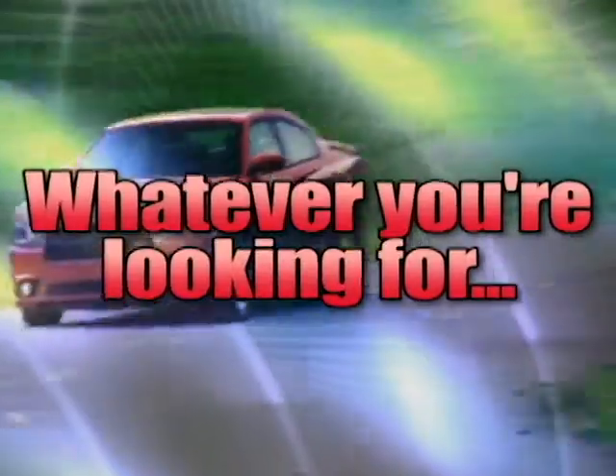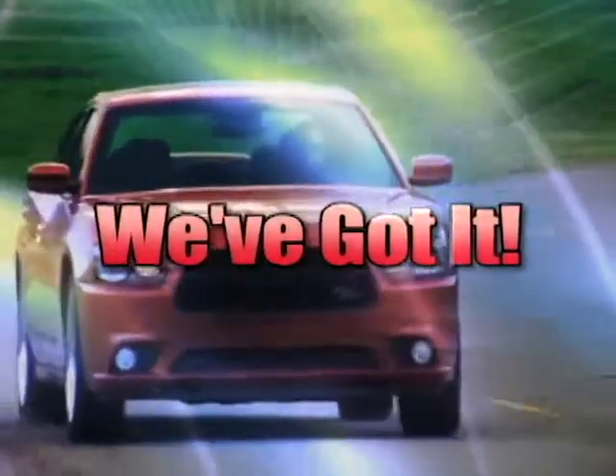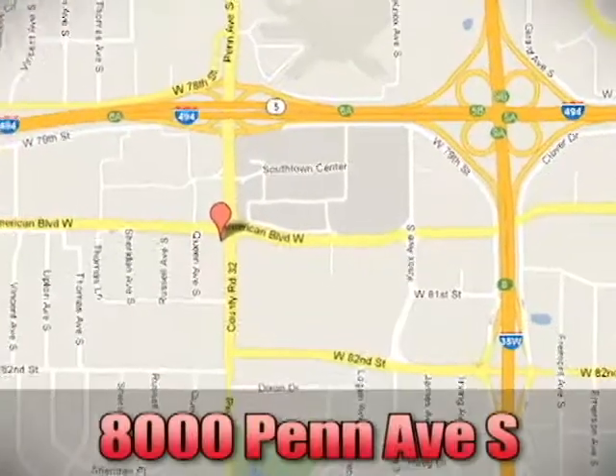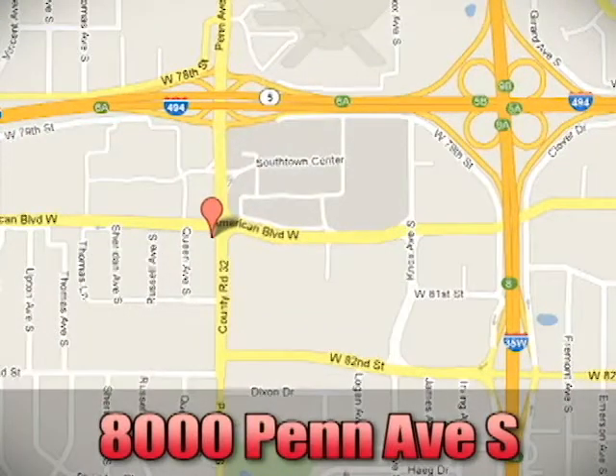Whenever you're looking, Bloomington Chrysler, Jeep, and Dodge has got it. Come see us today at 8000 Penn Avenue South in Bloomington, Minnesota.